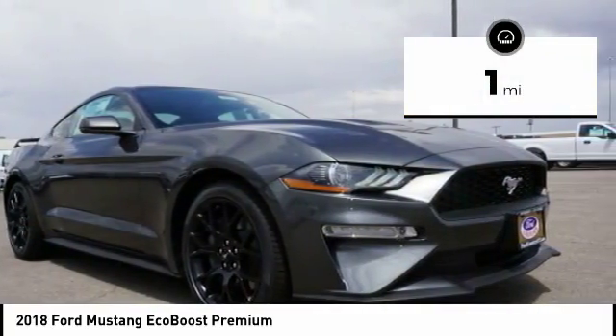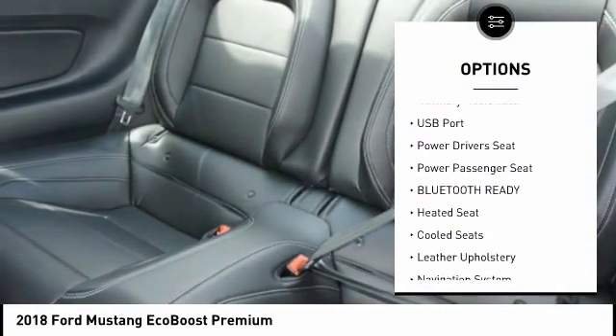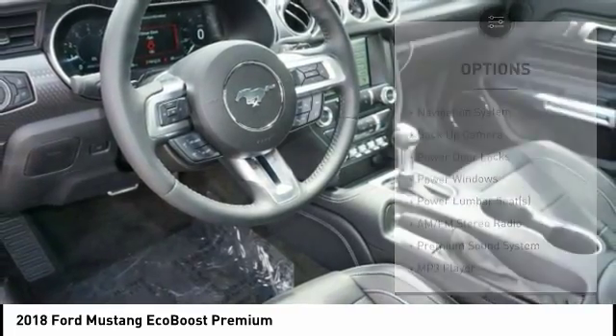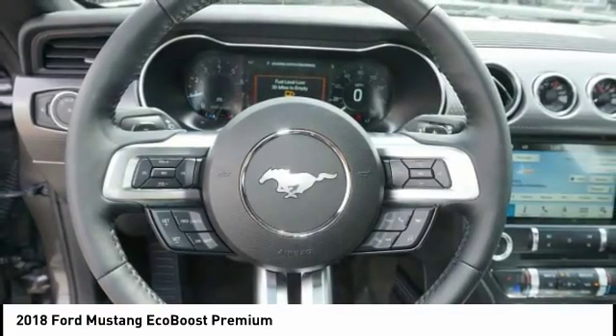Here are some of this vehicle's great options: heated seats, backup camera, navigation system, power driver's seat, power passenger seat, anti-lock braking system, keyless entry, steering wheel audio controls, traction control, dual airbags.